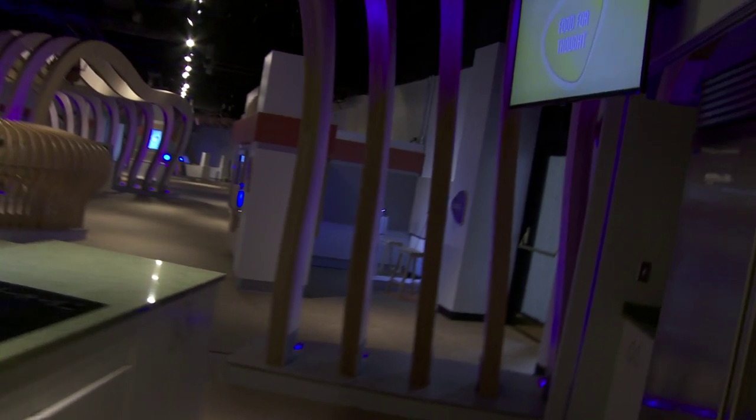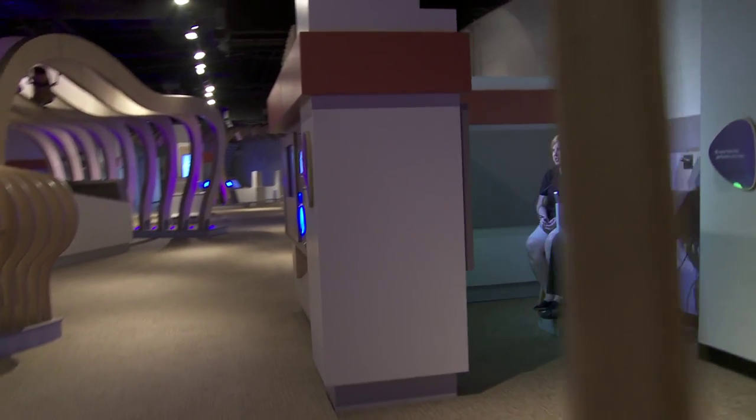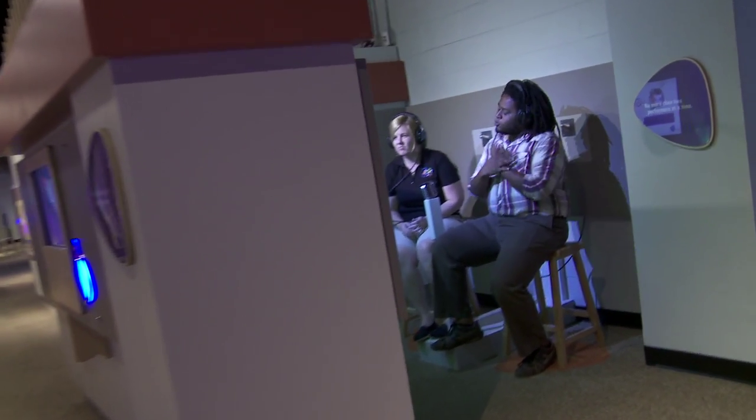The idea that creativity comes out — that you can actually create your own music, create a ringtone for your phone, or create your own original video that you can share with your friends — those are things that we really wanted to make sure came out strongly in Boost.